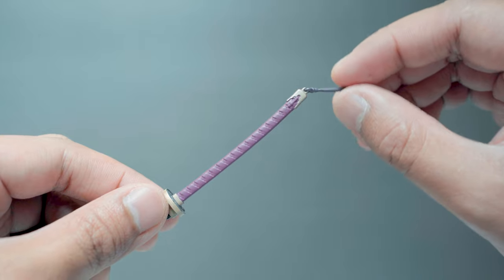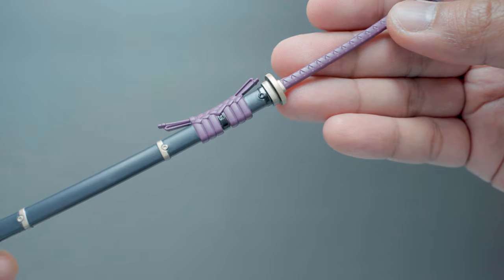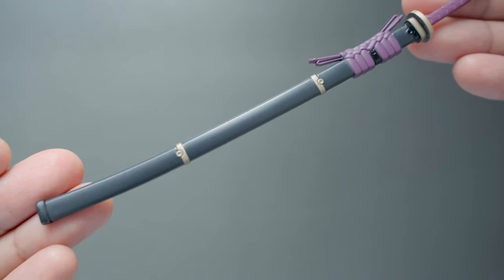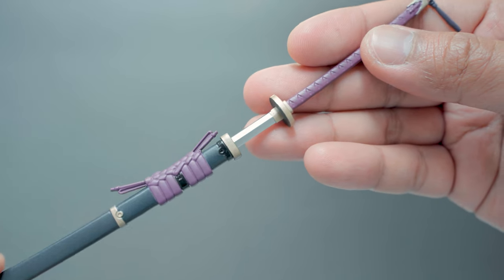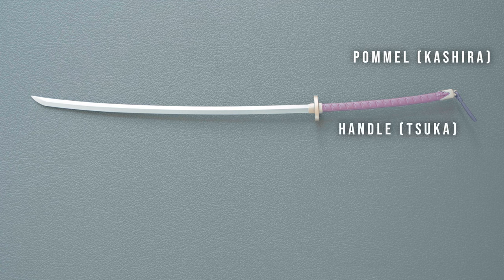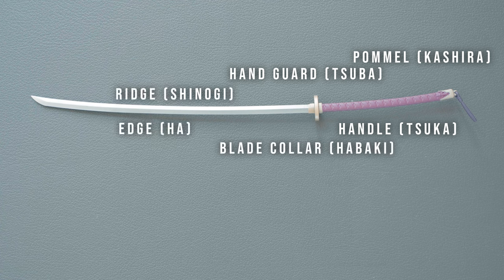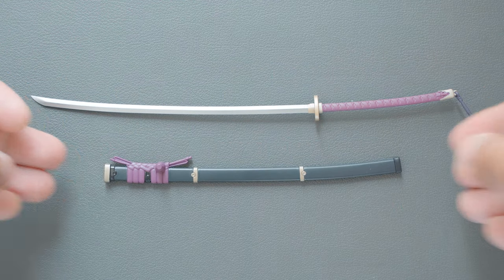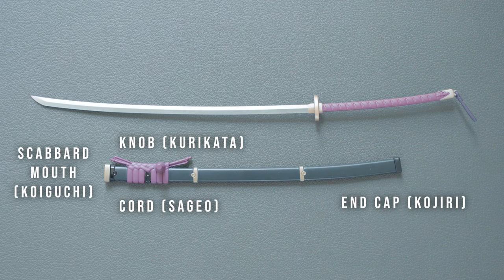Her weapon of choice is a very long samurai sword or nodachi with a traditional samurai sword design. You can put the sword inside its scabbard. Here you can see the pommel, the handle, the handguard, the blade collar, and the blade itself where you can identify the ridge, the edge, and the point. The scabbard is detailed enough to have an end cap, a cord, a knob, and the scabbard mouth.